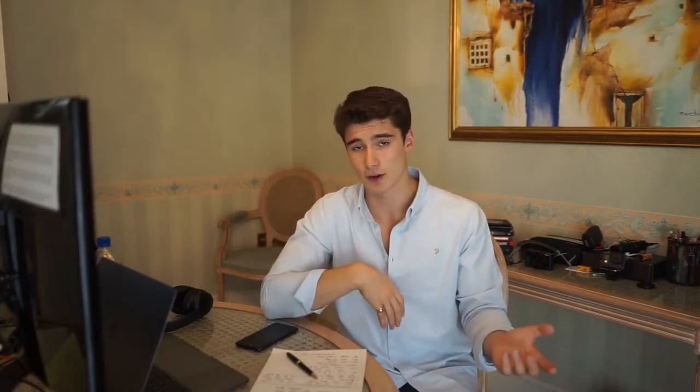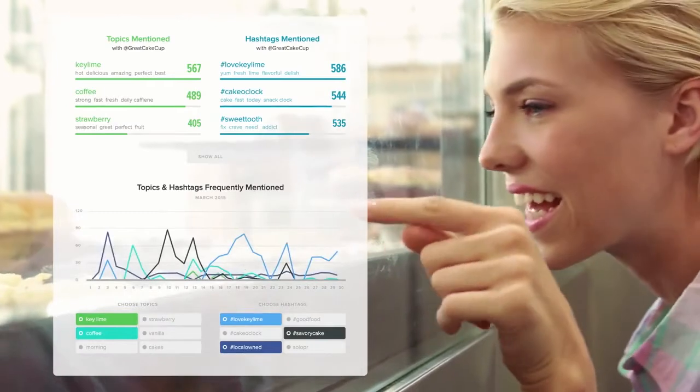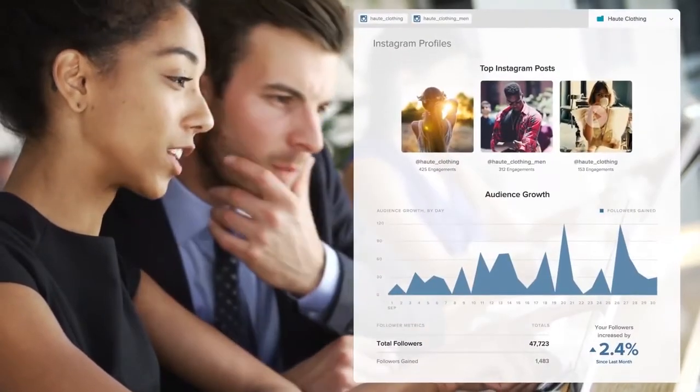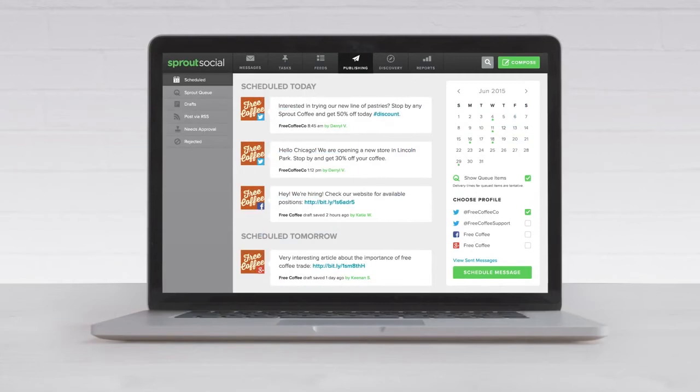The best part is they offer a 30-day free trial — an entire month where you can test it out and see whether you like it. I tried Buffer, Sprout Social, and Hootsuite, and by far Sprout Social is my favorite. There's a link down in the description that'll take you straight to the promotional 30-day free trial. Go ahead and click that link because I'm not sure how much longer they'll keep it up — when it's gone, it's gone.